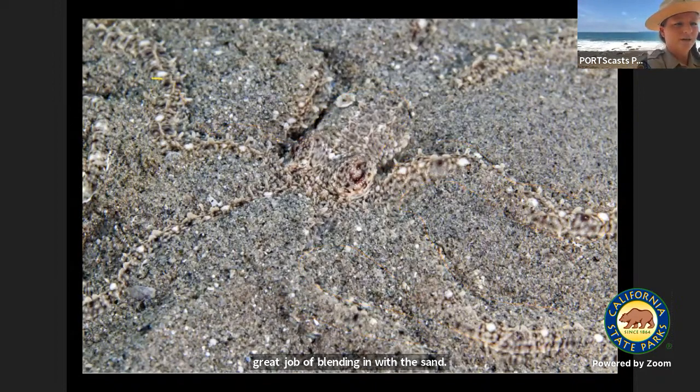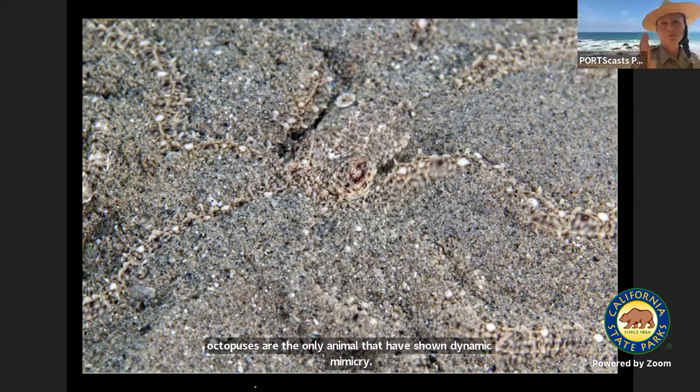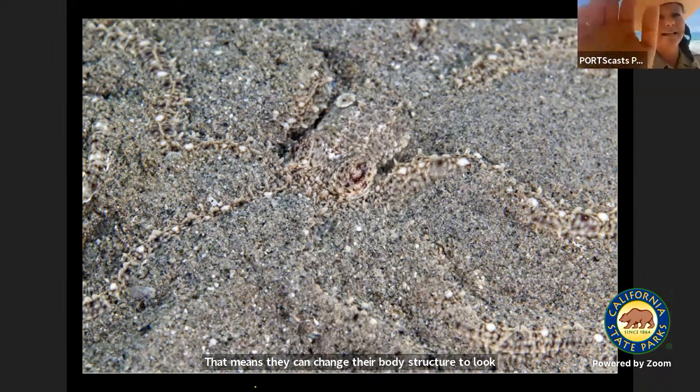This is a mimic octopus doing a great job of blending in with the sand, looking like the seafloor. Mimic octopuses are the only animal that have shown dynamic mimicry — that means they can change their body structure to look like one animal and then quickly change it to look like a different animal. That is so cool.